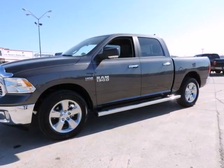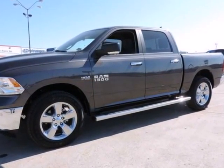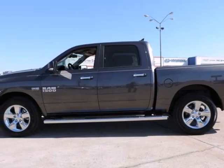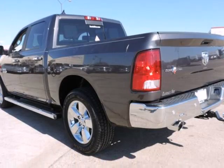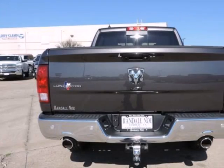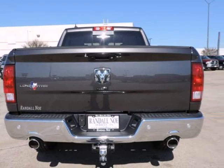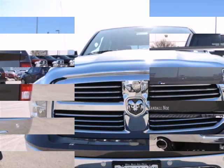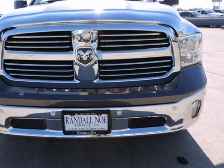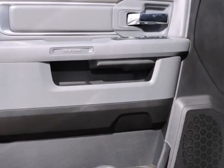Randall Noe Chrysler Dodge Jeep Ram presents this 2015 Ram 1500 two-wheel drive crew cab 5.7 ft box SLT, represented in granite. Under the hood you will find the 5.7-liter 8-cylinder 16-volt MPFI OHV coupled with the automatic. Purchase this Ram with confidence knowing it is backed with a 36-month/36,000-mile warranty.